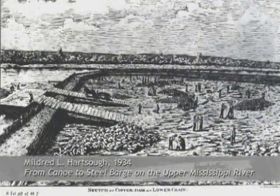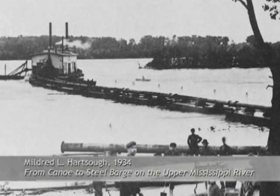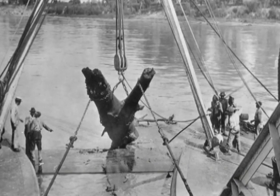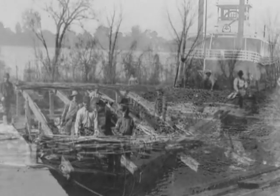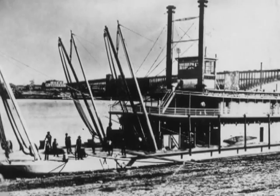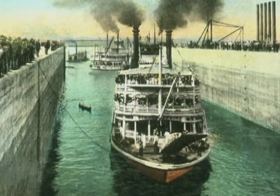At least four different methods have been used to improve navigation conditions on the upper Mississippi. At different times, each of these methods has been put forward as being sufficient to provide a satisfactory channel in the river. The first method was to remove the worst obstacles from the existing channel, chiefly by means of snagging with some dredging and a certain amount of rock excavation. In other words, man simply supplemented what nature had provided in the way of a channel. Until the 1880s, this was the guiding principle in the Upper Mississippi Improvement. By that time, the need for a deeper channel made it clear that more drastic steps would have to be taken.